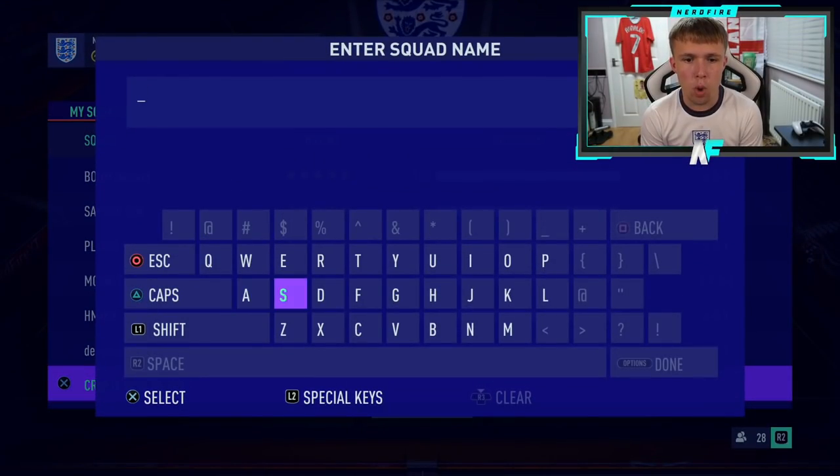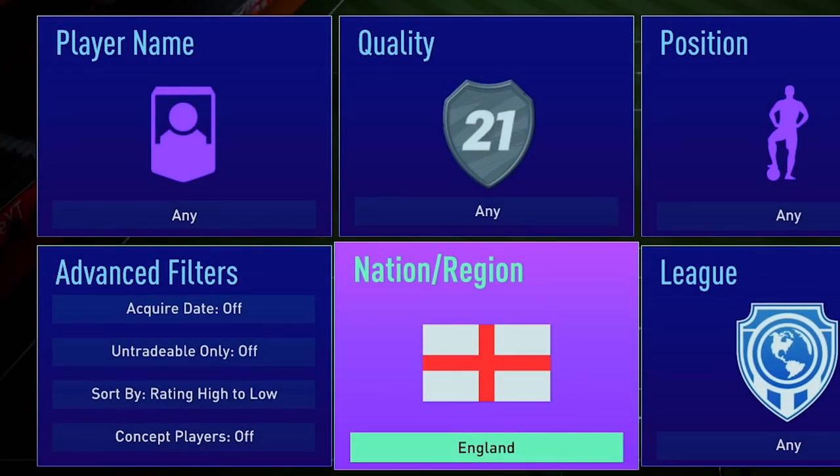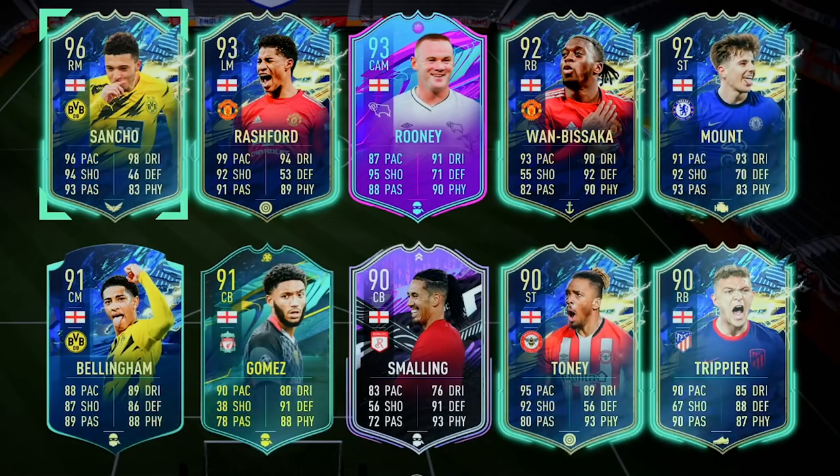Let's create our new squad. There's only one thing we're calling it — it's coming home, baby. Let me see what England players I've got in my club first, then we'll go to the market and add some more players. Let's filter by England nation and have a search. Oh yes, we have got some cards to work with. Let me just throw a load of the cards I've got already into a squad, then I'll show you what we're working with and we can start building.